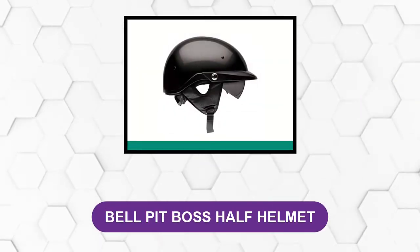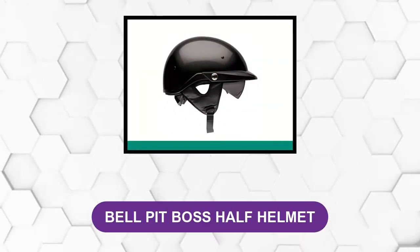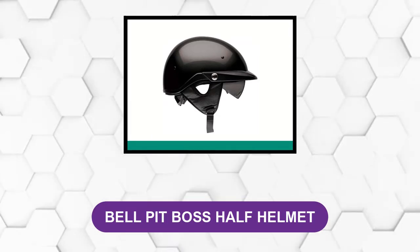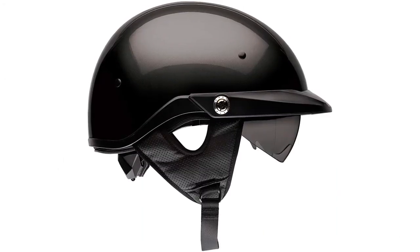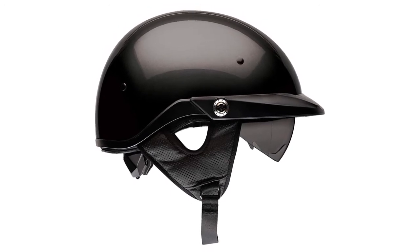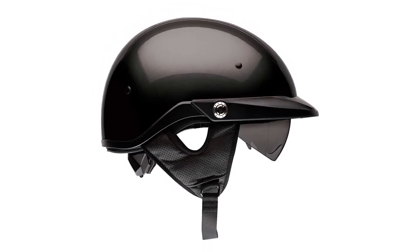At number three: the Bell Pit Boss Half Helmet. This helmet has speaker pockets where you can set up communication devices, as well as a speed dial fit system that prevents slippage and maintains stability while you're cruising.